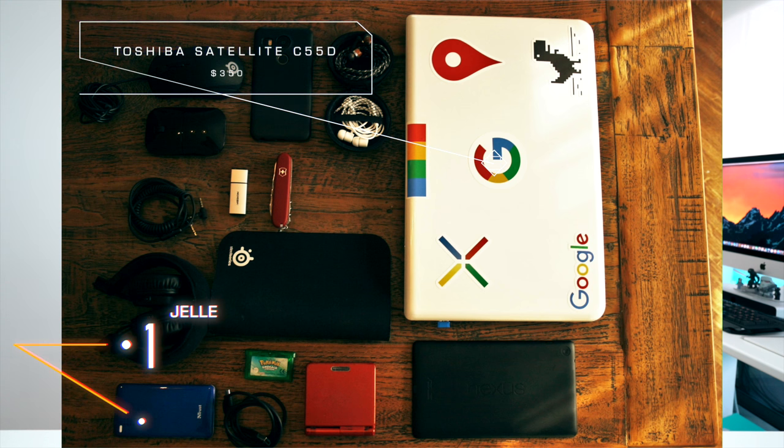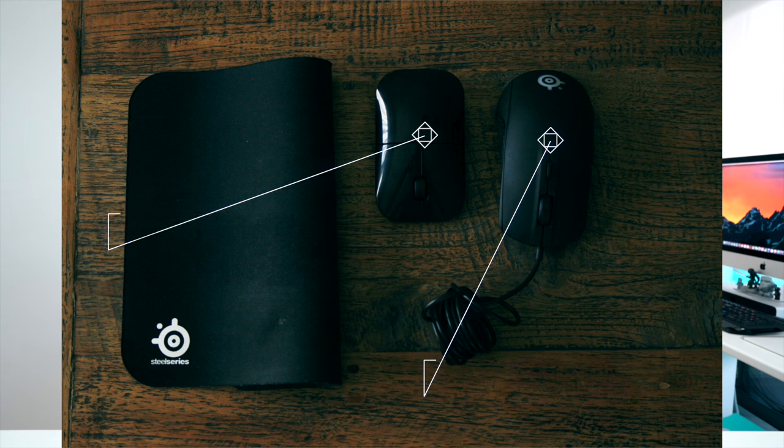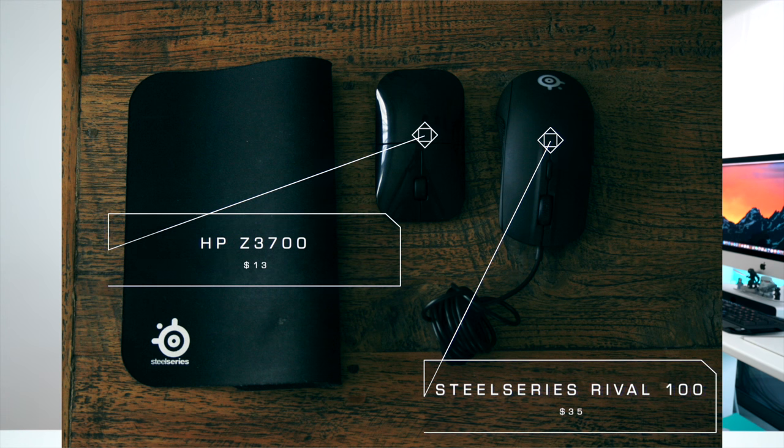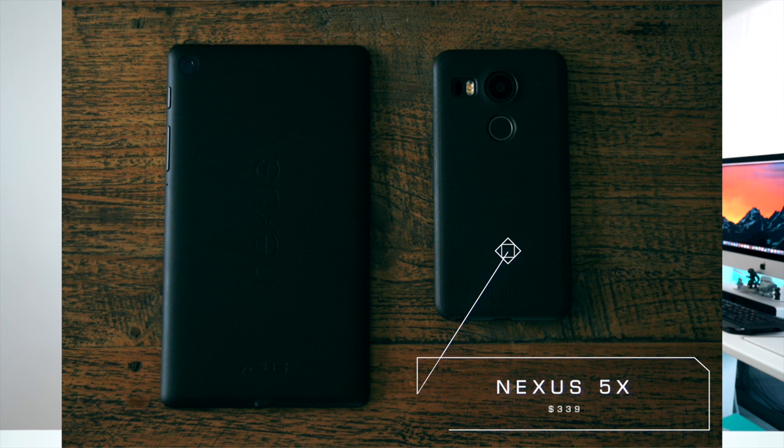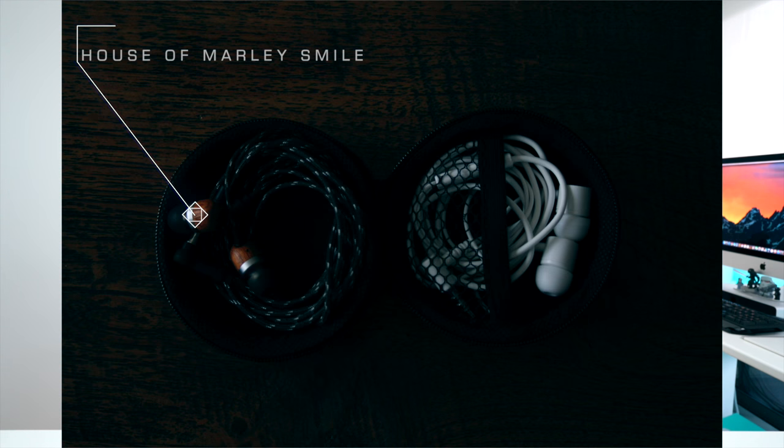Your very first piece of gear is the Toshiba Satellite S55D for $350, and I absolutely love the Google stickers that go over top. For your mice, you've got two — one for gaming, the SteelSeries Rival 100, and your HP for when you're on the go. Your main smartphone of choice is the Nexus 5X — nice and solid, love stock Android. Headphones, you've got a pair of House of Marley Smiles.